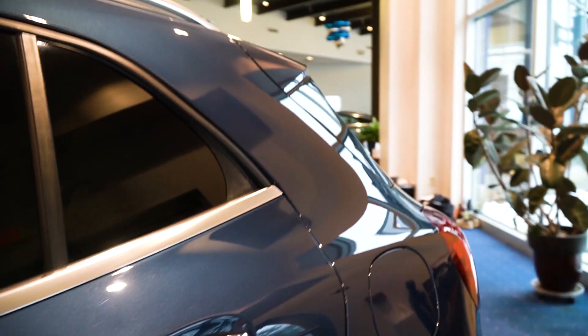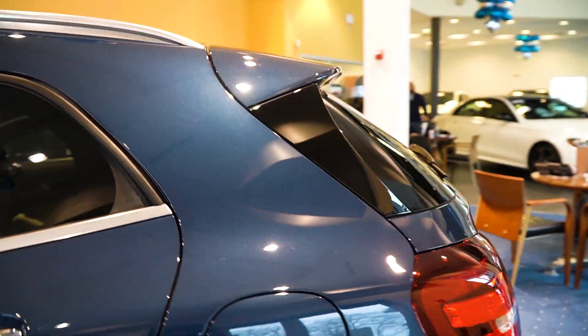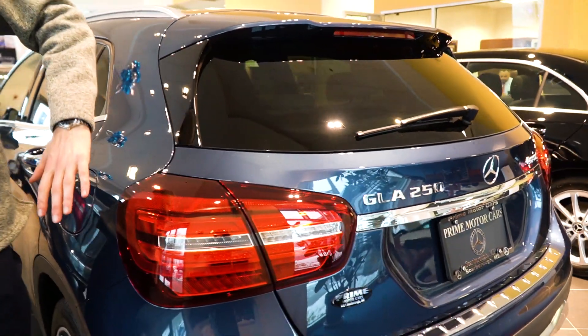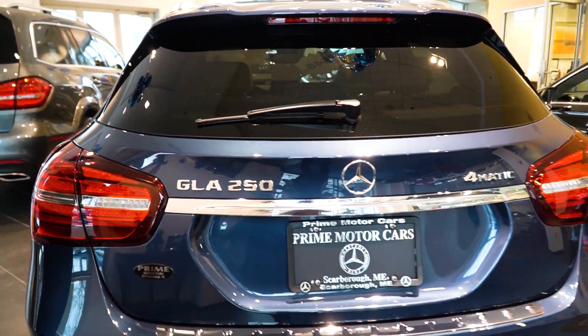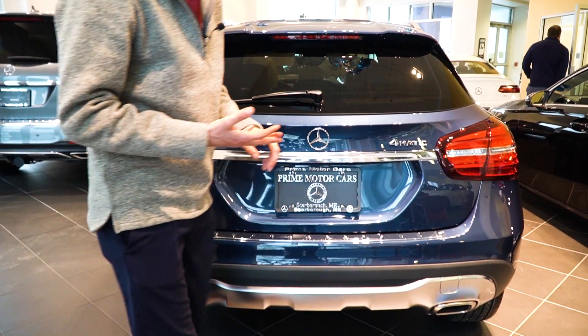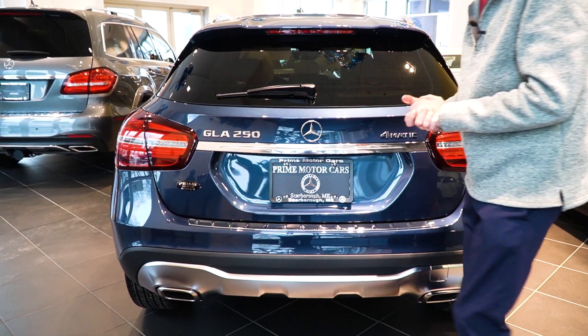Our roof rails here are also matching with the metal accents throughout the car. Keyless go systems on all four of our door handles. As we come around to the rear of the car, wraparound LED taillights — we've got a nice bright setup there. The LEDs illuminate faster and brighter; they're safer in bad conditions for other drivers to see you on the road.